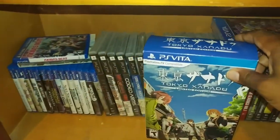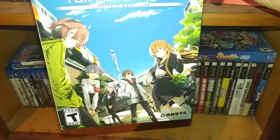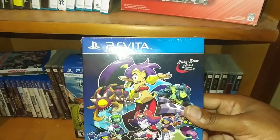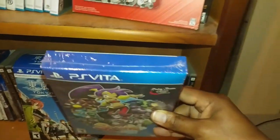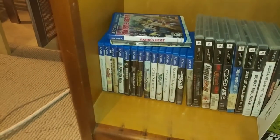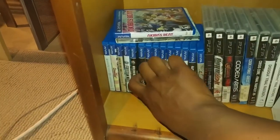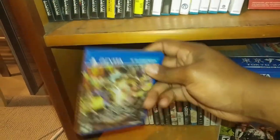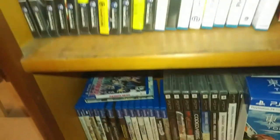Moving over to my Vita side of the collection, got to give a special shout out to Tokyo Xanadu — that's one of my favorite games on the system, an awesome action RPG by Falcom. I also have Shantae: Half-Genie Hero on the Vita still sealed, because I found that version on the Wii U so I've been playing that — I just haven't got around to opening this yet. I don't like sealed games, but who knows if it becomes very expensive. My favorite game on the system is probably Muramasa: The Demon Blade — that's the HD version, an upgraded port from the Wii.